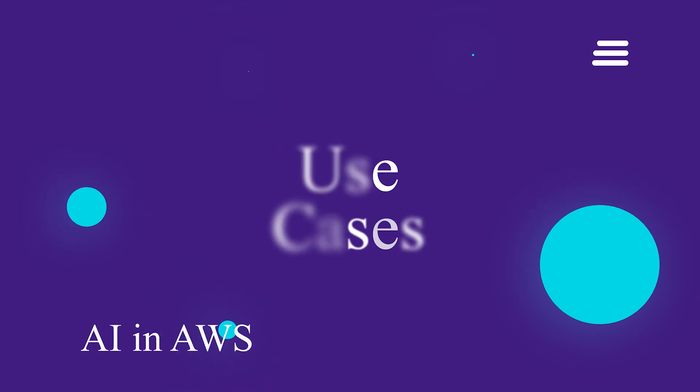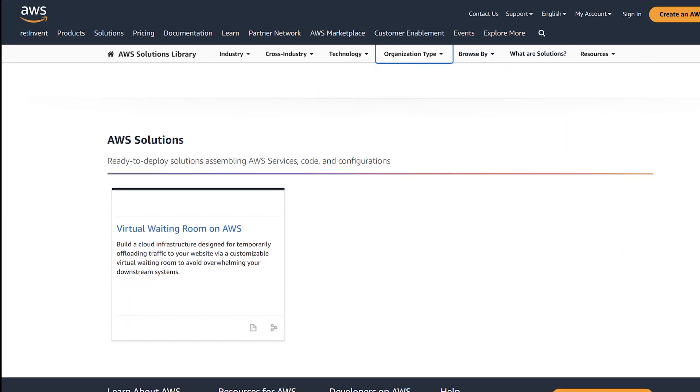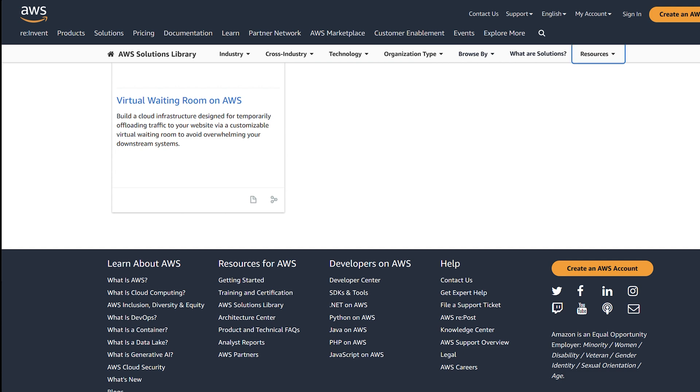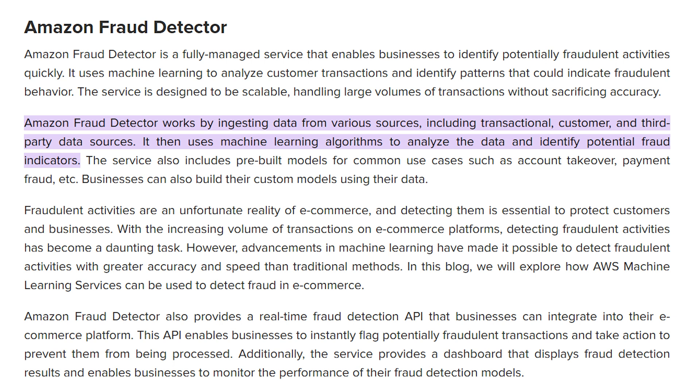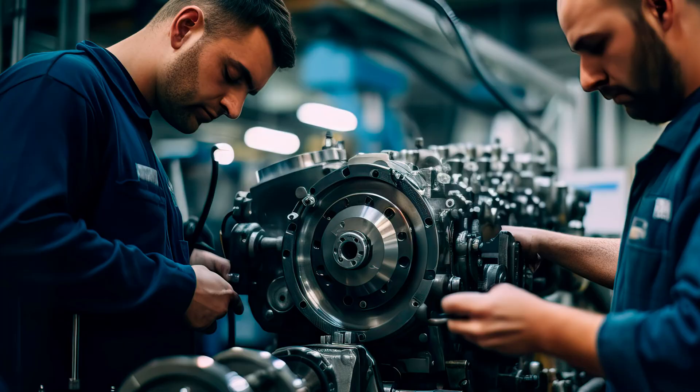AI is already being used by organizations of all sizes to improve their network management. Here are some real-world use cases: e-commerce companies use AI to handle peak traffic without compromising network performance and security. Financial institutions leverage AI to detect and prevent fraudulent activities and protect sensitive customer data. Media streaming companies use AI to ensure smooth, uninterrupted streaming. Manufacturing companies implement AI to predict and prevent network outages and disruptions, ensuring continuous production.